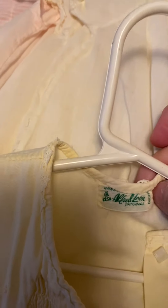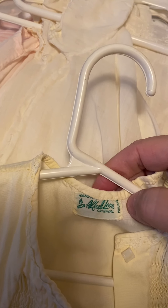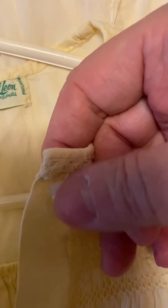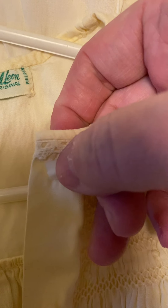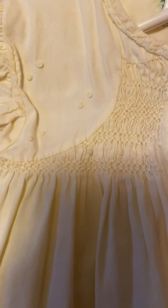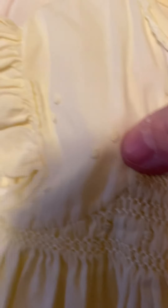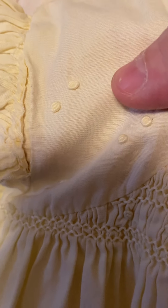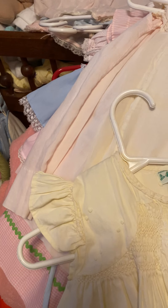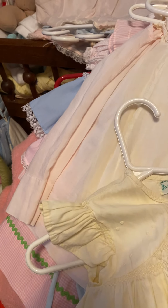And this one was mine. This one says Alfred Leon Original, handmade in the Philippines. Look - the buttons are shaped in a diamond shape, but they could be square. There's no tag in this one either. It's yellow and it's got smocking across the front. Look at these little rosettes right here - they are tiny. Got the little butterfly sleeves. I wore these. That snap is gone on that one, I'll button that in a minute.